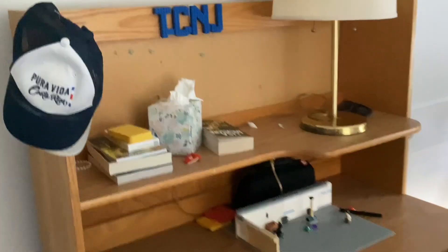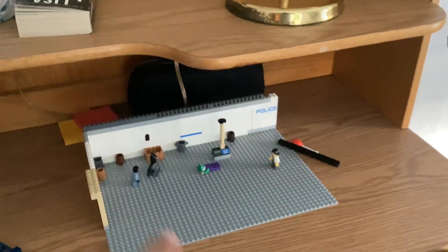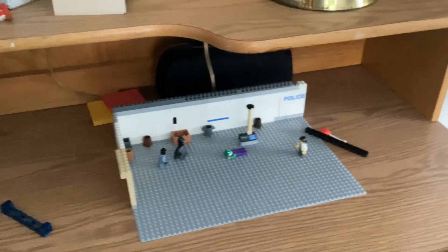And now, off to my desk. As you can see right here, I'm still animating the fight scene for my Lego Batman episode, which is coming out soon, by the way.